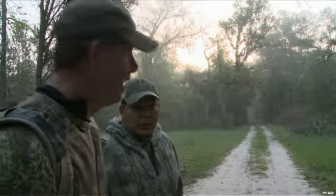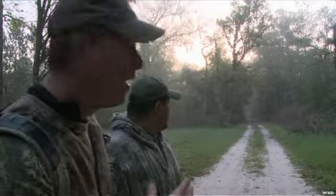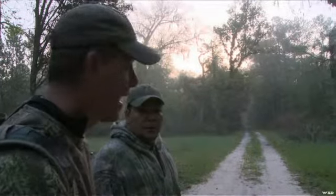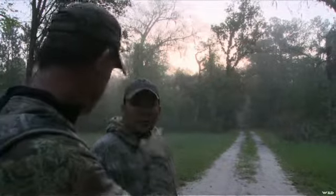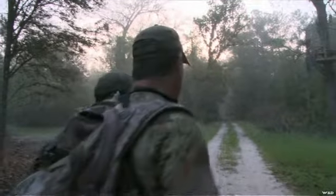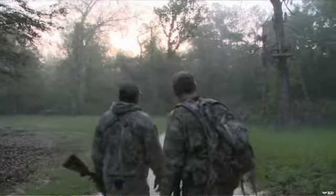We've got just a little bit of visibility here. We're gonna crawl up into this stand. I'll take one out — if you'll take front and back, I'll take throws. I'm gonna set up the call, probably right up here.